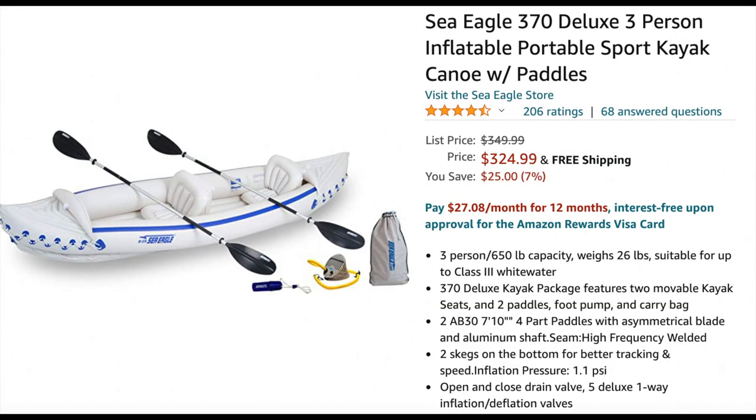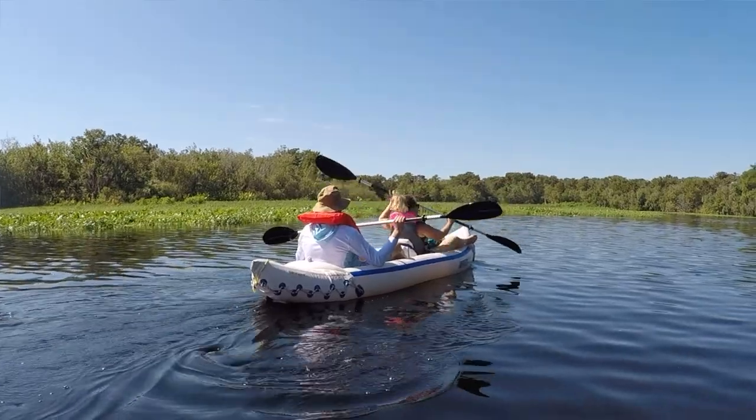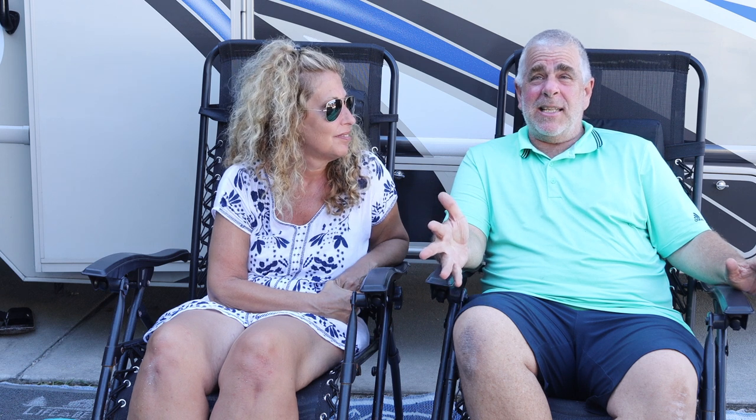We have a bonus gadget — one of the most asked about items. We don't have it on this trip but we use it pretty much every trip: our inflatable kayak. Similar to the bike, you'd normally need a rack or a car to bring a kayak, but this one folds up into a duffel bag. It holds about 650 pounds, so Melissa and I plus our grandson can all fit in it. It's lasted me about five years with no issues. This one is made by Sea Eagle — everybody comments on it because they've never seen anything like it.